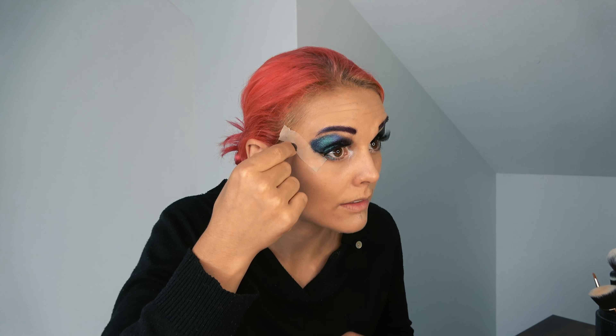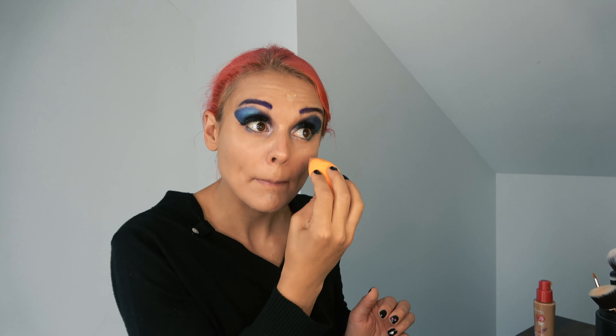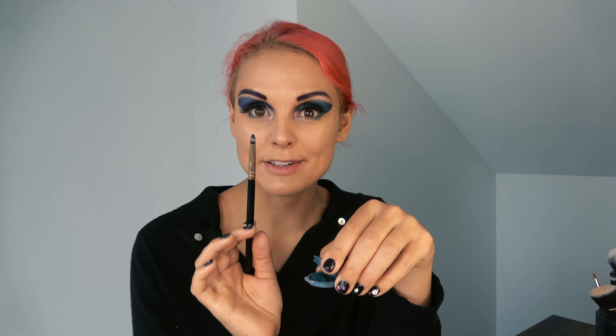Now I'll remove the tape — it gets really uncomfortable. Let's see how this turned out. I'll touch up the foundation a bit, and then apply a bit of Night Shift on my cheeks. I'm not really sure how it will turn out but I'm excited to see.